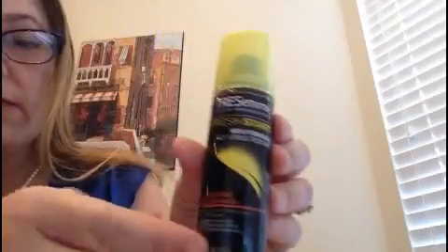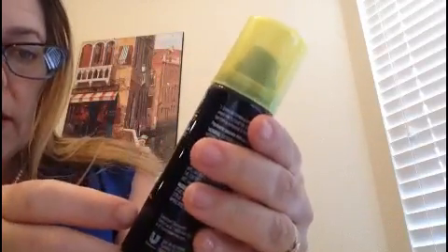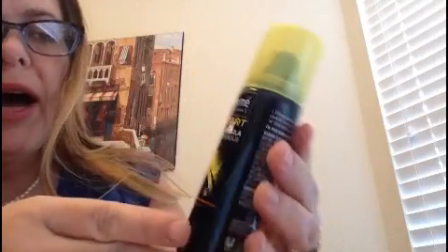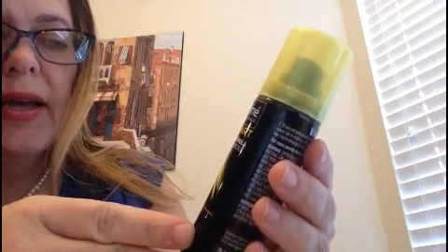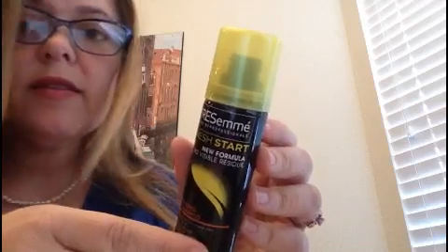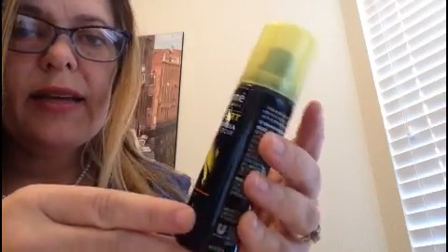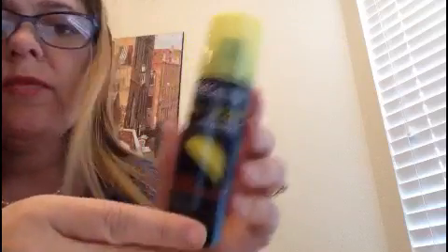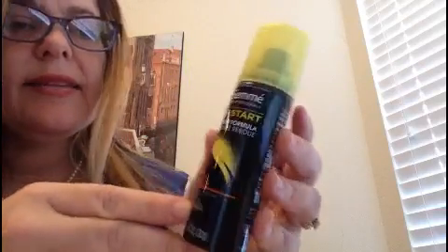We have some Tresemme Volumizing Dry Shampoo. I actually had not tried dry shampoo until I got some from the Walmart Beauty Box, and I was very surprised — it works pretty well. I did not expect it to work as well as it did, but it's pretty cool.